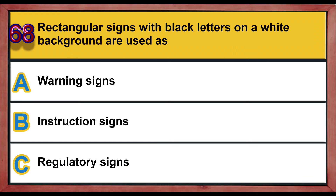Question number 68. Rectangular signs with black letters on a white background are used as: A) warning signs, B) instruction signs, C) regulatory signs. Correct answer is C: regulatory signs.